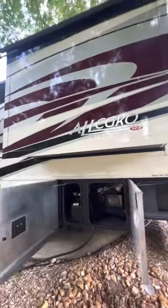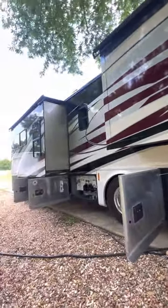There are four slides on this RV — two opposing in the living area and two in the bedroom.